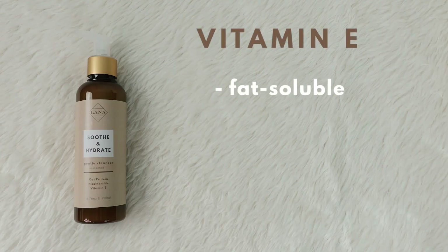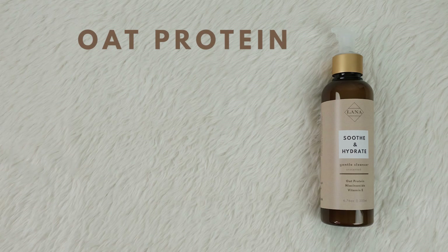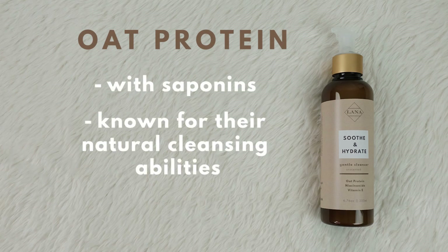Vitamin E is a fat-soluble essential nutrient with anti-inflammatory properties. It's also a very powerful antioxidant that's seen to reduce UV damage to our skin. Oat protein is packed with chemical compounds called saponins, which are known for their natural cleansing abilities. This also helps maintain the skin's natural barrier and unclogs the pores.